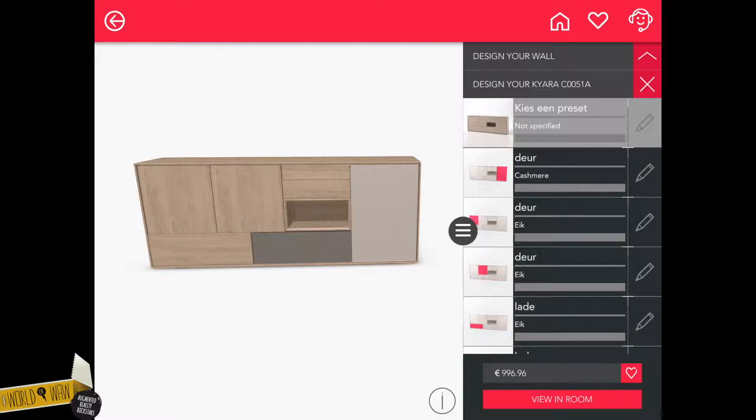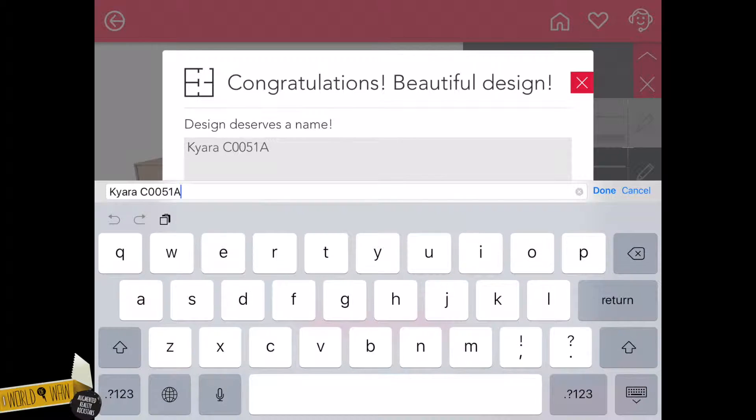If there's a change in price, you can see that as well. Happy with your design? Tap on the heart button and save your product or room. You can give your design a name and add a description.